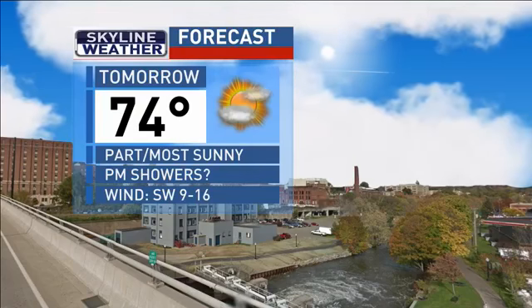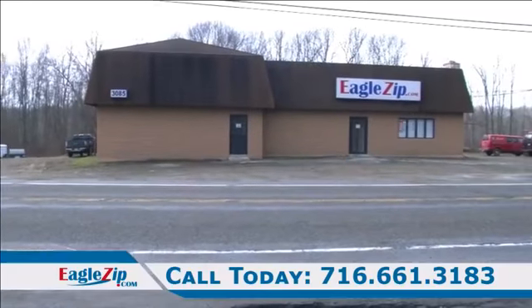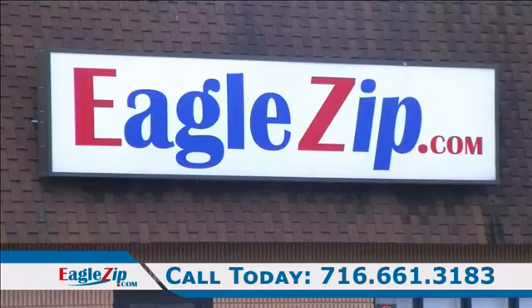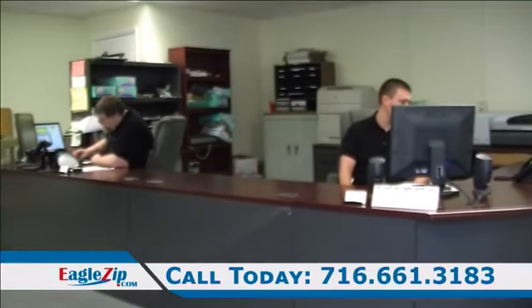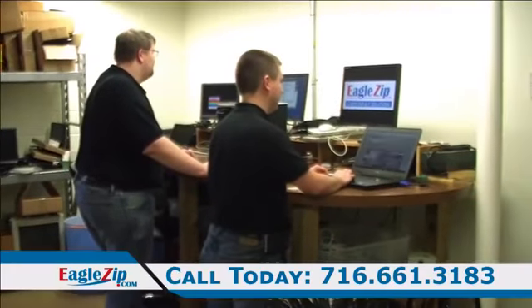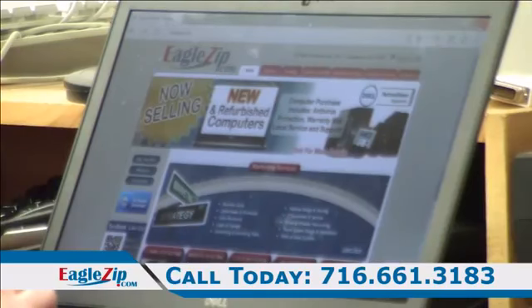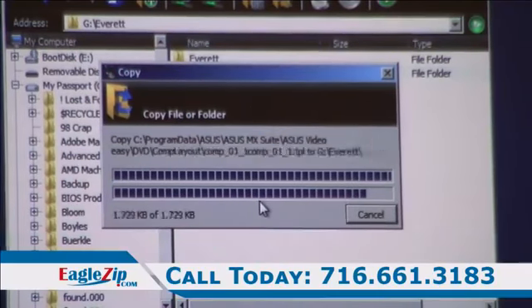Morning News Now continues right after the break. EagleZip.com is your local one-stop shop for all of your home and business computer needs. Located on Fluvan Avenue Extension, just outside of Jamestown, EagleZip.com sells and services all brands of desktops and laptops, as well as servers and network equipment for your business. All new computer sales include transferring your data from your old computer plus a two-year warranty. Stop by EagleZip.com today and let us make computers easy for you.